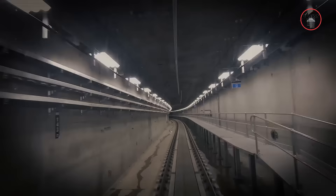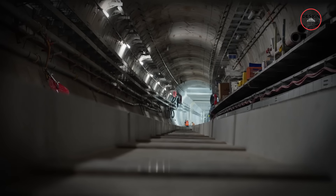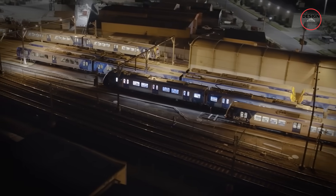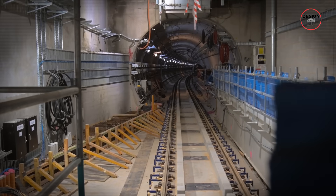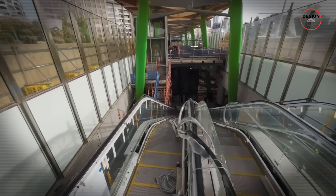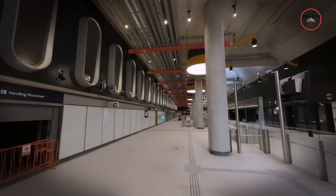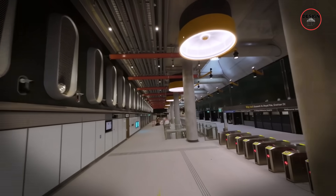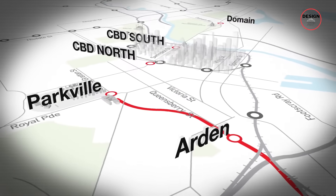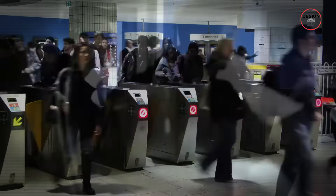Melbourne's $13 billion Metro Tunnel project is almost done, and it's about to fix one of the city's biggest commuting problems. After years of delays, bottlenecks and overcrowded trains, this major rail upgrade is nearly ready to open. And even though it's called the Metro Tunnel, it's far more than just tunnels. It's a full city-wide transformation with new underground stations, advanced signalling, and longer high-capacity trains. But how do you build twin 9km tunnels under a busy city, and why will this change the way Melbourne moves?